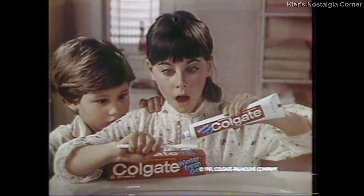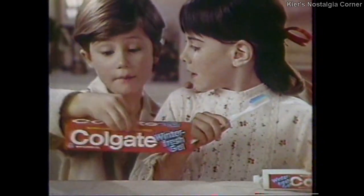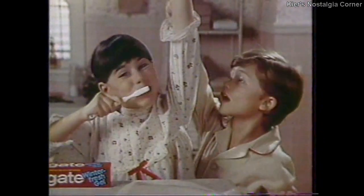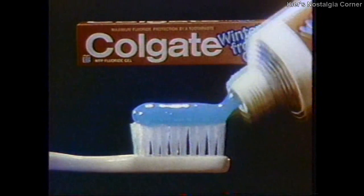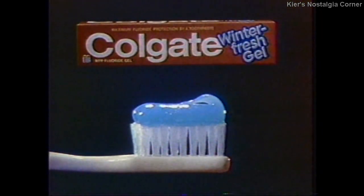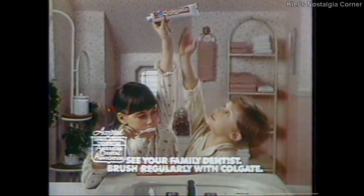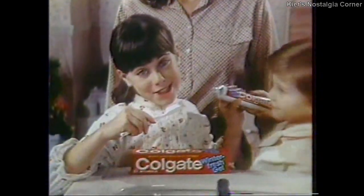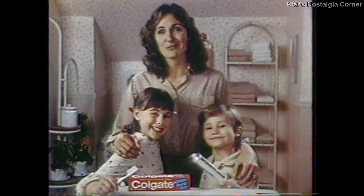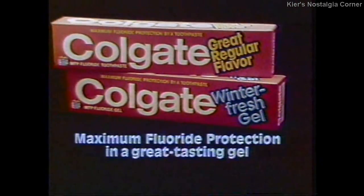Beth is about to try a new gel — Colgate Winterfresh Gel. What a super-looking gel. Winterfresh Gel, let me try. What a cool taste. Let me try. Introducing new Winterfresh Gel, the cavity-fighting gel from Colgate. New Winterfresh is a creamy blue gel packed with Colgate's proven MFP fluoride — the maximum fluoride protection a toothpaste can give. It's good for both of you. Trust Colgate to make fighting cavities taste terrific. Fight cavities with regular flavor Colgate or new Winterfresh Gel — maximum fluoride protection in a great-tasting gel.